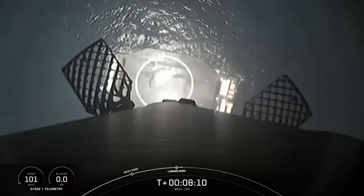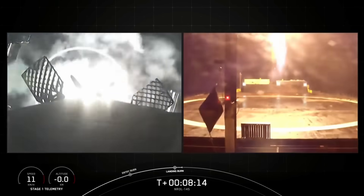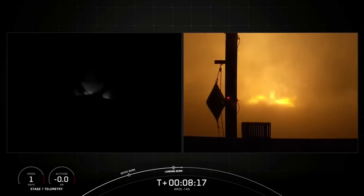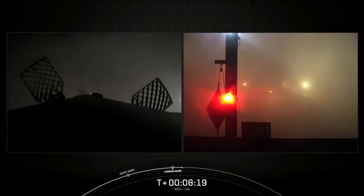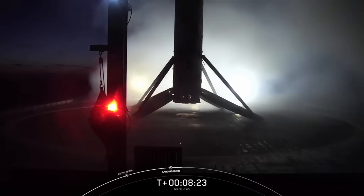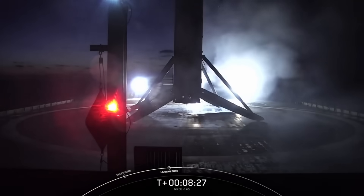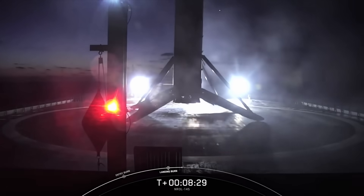Stage 1 landing elect deploy. Landing confirmed. And there you heard the callout for the successful landing of our Falcon 9 rocket. This was the 12th launch and landing for this first stage.